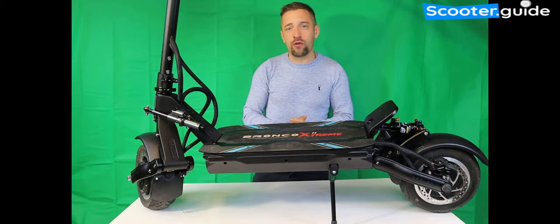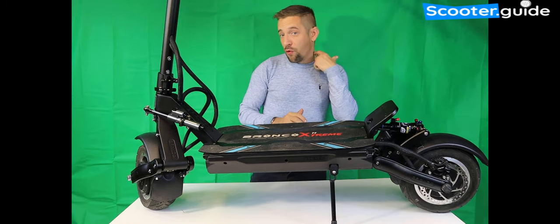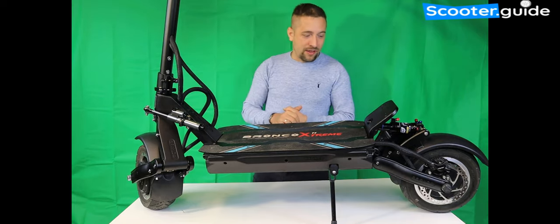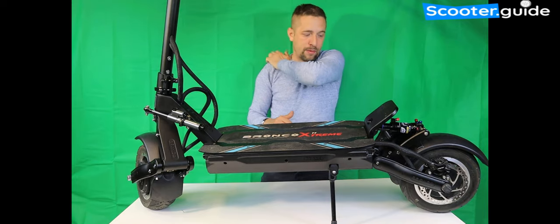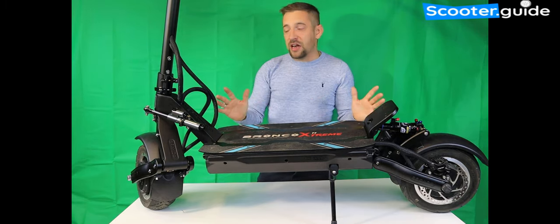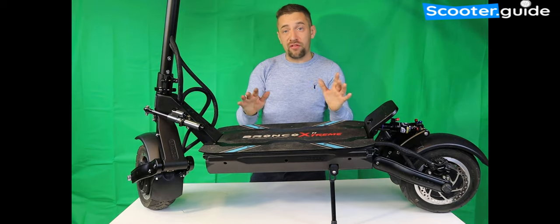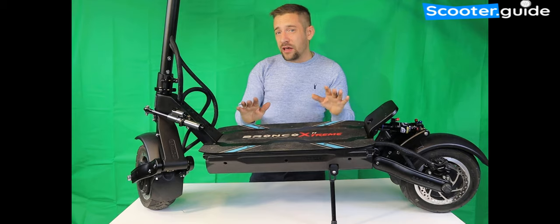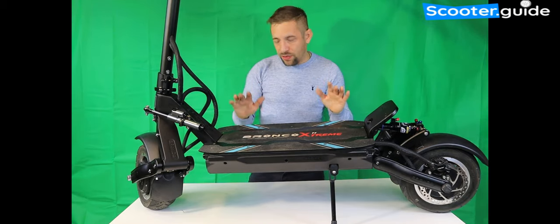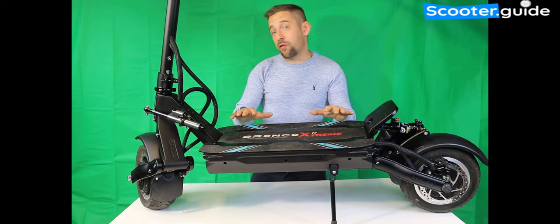So why is the Bronco so amazing? Let's start with the power — it's 8,400 watts peak, so 4,200 watts peak per motor. It has a 72-volt, 35 amp-hour LG MJ1 18650 cells with high discharge rate. Now whilst the Weped FF, which is 12,000 watts, has quite a bit more power, I would argue the Bronco is actually the quicker scooter. The Weped FF probably has a bit more acceleration, but the Bronco has better top end and much better range.